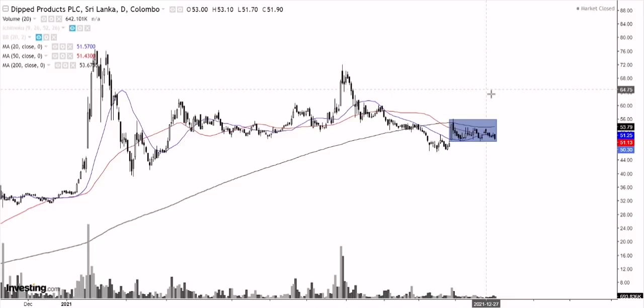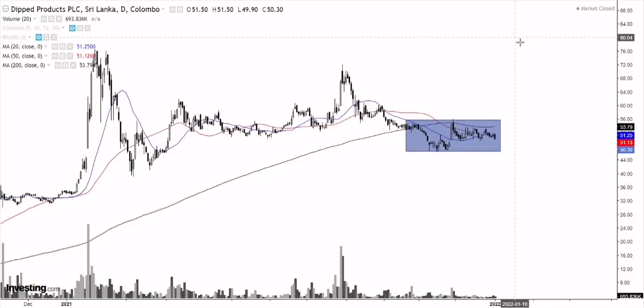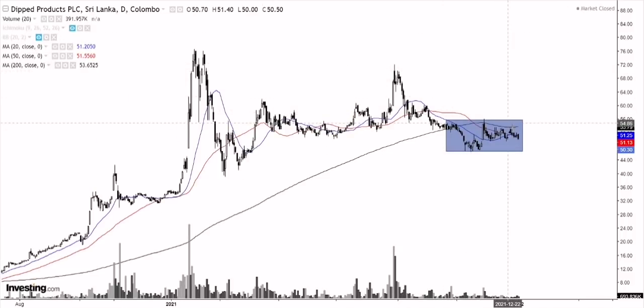Does that mean it's going to go to the downside? Well, you can't really say that — it can possibly be an accumulation phase and then we can even see an upside breakout, or we might even see a downside breakout. That's the whole reason why I don't like trading these tight ranges unless we have a clear direction. As of now the direction is unclear because we are pretty much hovering around this 200-day moving average.